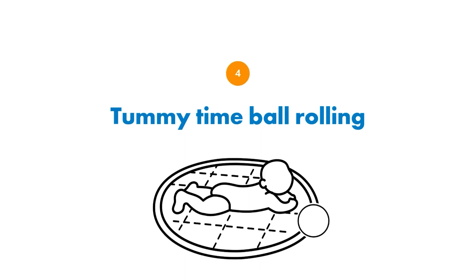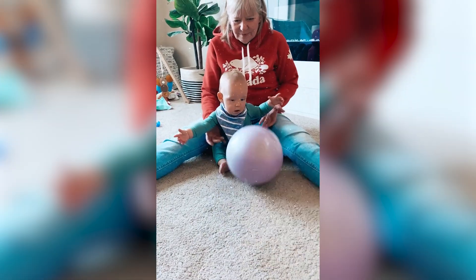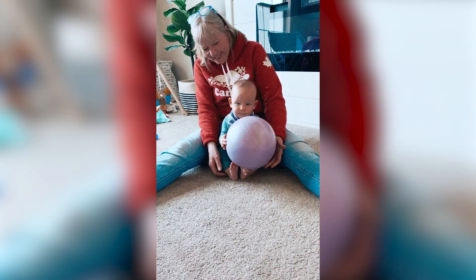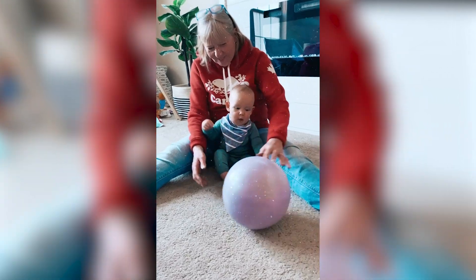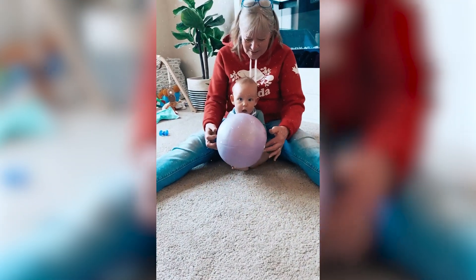Next, while baby is in tummy time, do some ball rolling activities. The ball could light up, make noise, or just be a regular ball. You lay on your tummy across from your baby and roll the ball back and forth. Even before your baby can push it back, you can roll it forwards, backwards, and to the side — similar to the visual tracking activity, but really focusing on convergence and divergence: baby watching the ball come close to them and then move away.